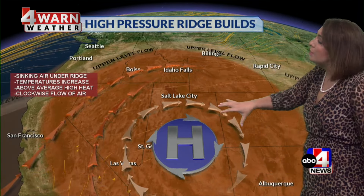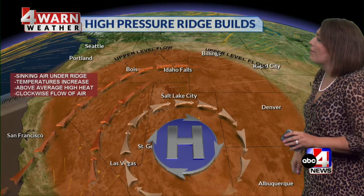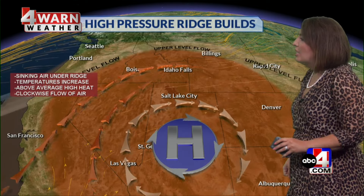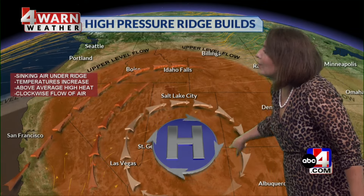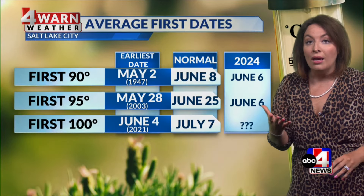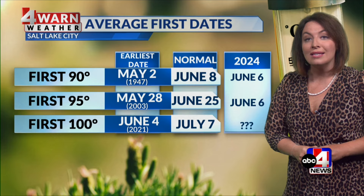That's brought to you by building high pressure — the ridge is coming back. It impacted us last week and it's coming into position. When you see that area of high pressure, the ridge builds, we get sinking air underneath, temperatures go up, and we get that clockwise flow. At times last week it funneled in a little moisture, but we also get gusty southwesterly winds — meaning we could see our first triple-digit day of the season in Salt Lake.